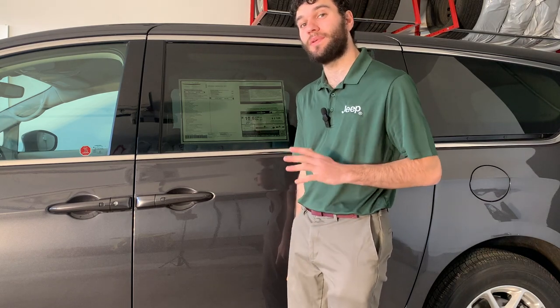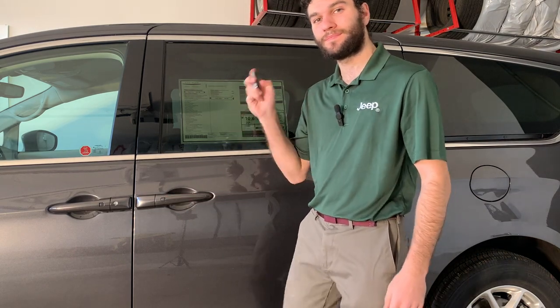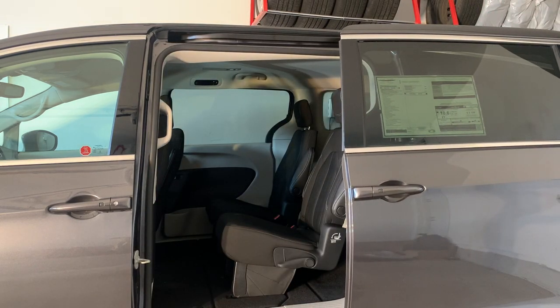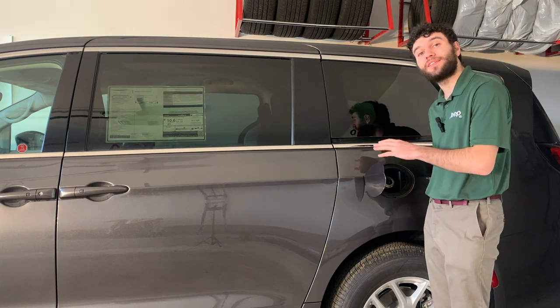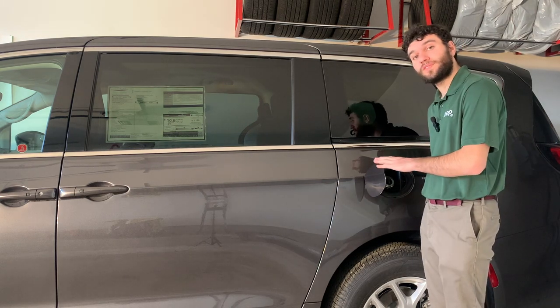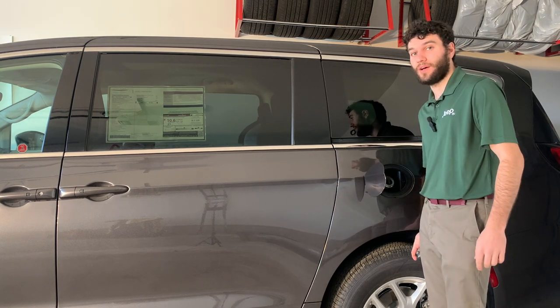Moving on to the second row of the Grand Caravan — to get in, it has power sliding doors that can be opened either by pulling the handle or by double-clicking a button on the key fob. A great feature is that while you're pumping gas, if your kids were to try and get out of the car, the door would hit your hand. To combat this, if the fuel door is open, the driver's side rear door will not open, even without the child lock on.